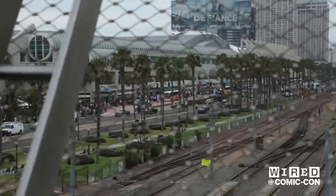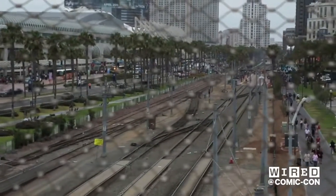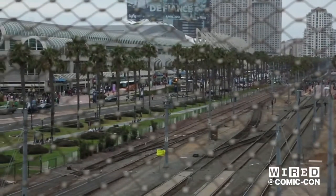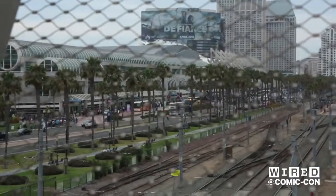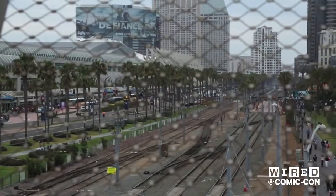And then behind all that downstairs is the convention floor. That's where everybody walks around and sees the booths from places like DC, or all the people selling comic books, back issues, toys, everything. Nuts, crowded, and really fun, full of lights.